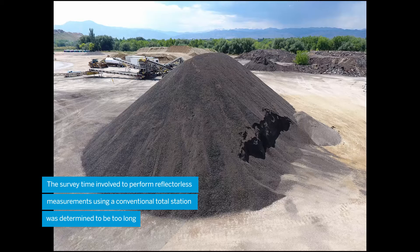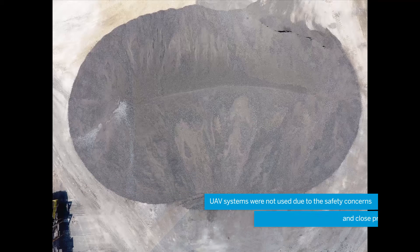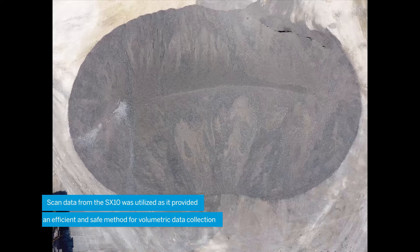Another method commonly used to collect data is through UAV photogrammetry. This option could not be performed due to the close proximity of residential housing and safety concerns for those near and on the site. The last choice was to determine the volume using scan data, which proved to be the most effective option.